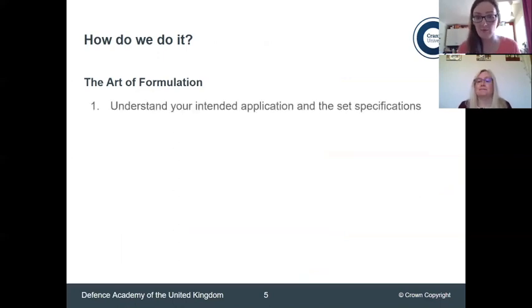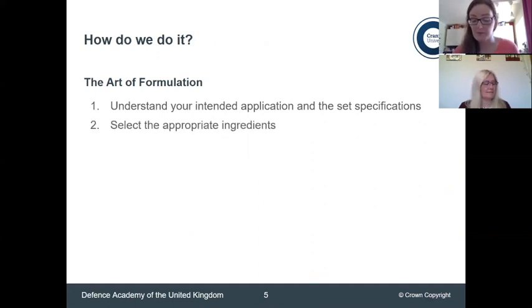First of all, it's really important to figure out what your application is — what is it you're trying to address, and what will the formulation help you to do? I mentioned sun cream earlier: with my complexion I need factor 50, but other people might only need factor 10 or 15. Those two will have very different formulations. You therefore have to select appropriate ingredients that can accomplish your goal.